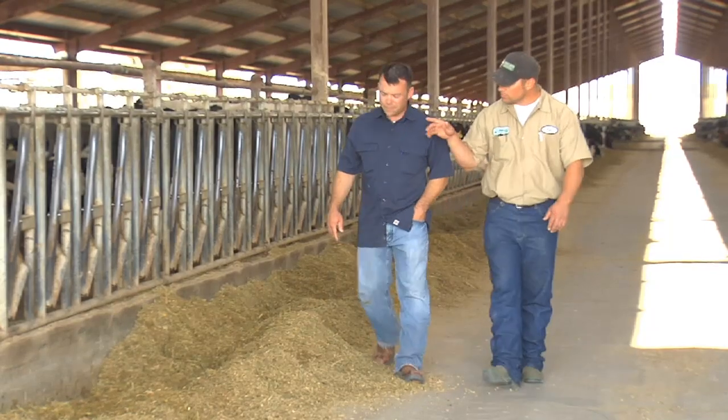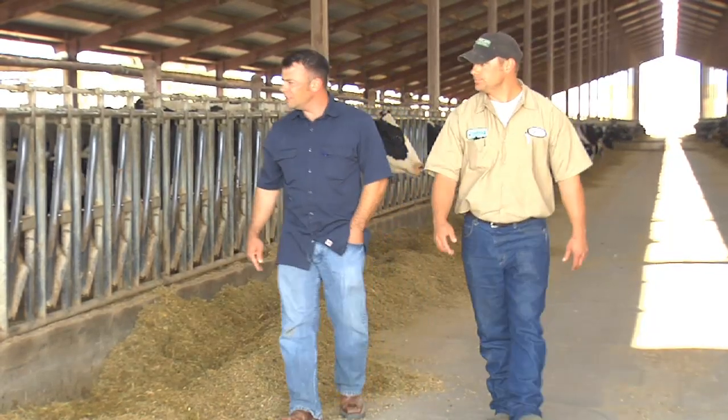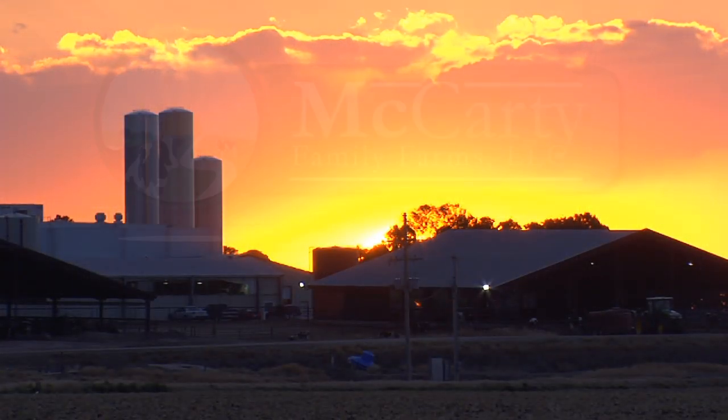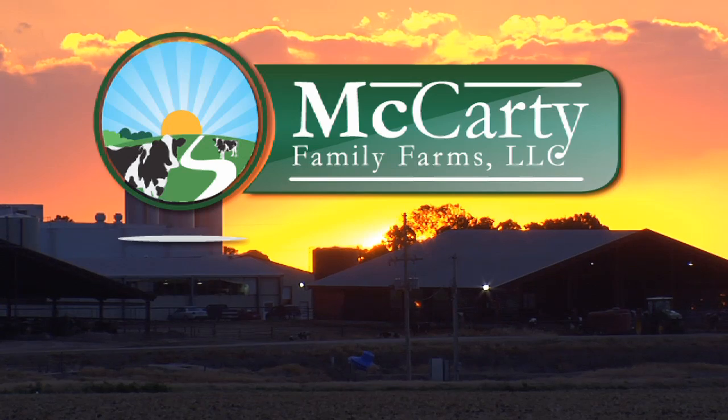At McCarty Family Farms, we take great pride in creating a quality, wholesome product. We're incredibly optimistic and positive about our future. We love what we do. Every day we always try to be aggressive, progressive, and innovative in terms of efficiency, productivity, animal welfare, and employee productivity and welfare. We're always trying to be better than we were the day before.